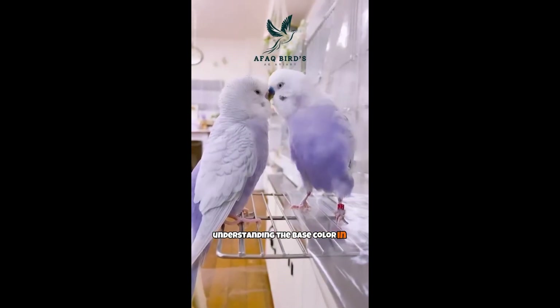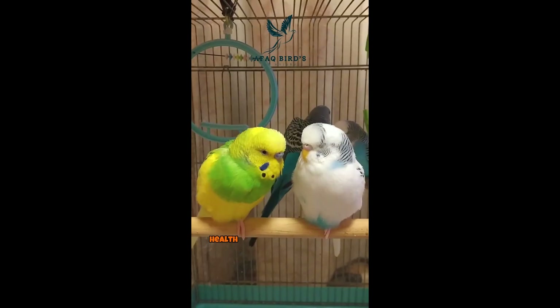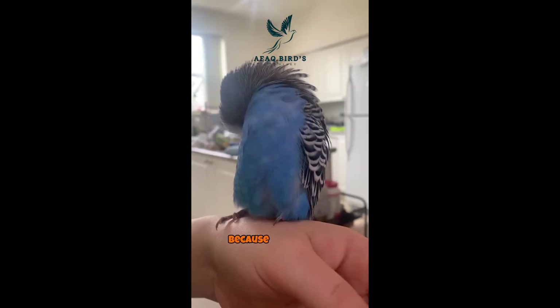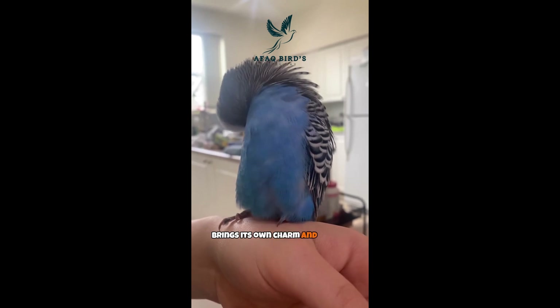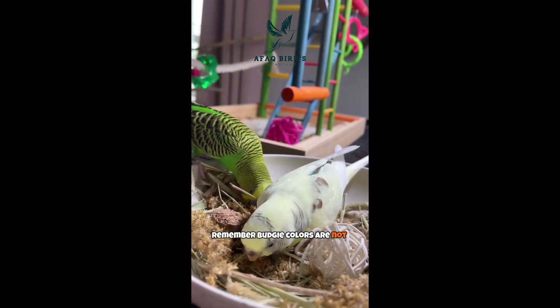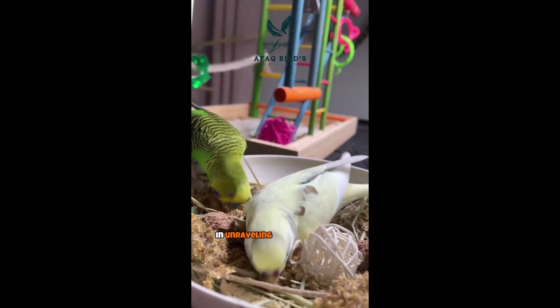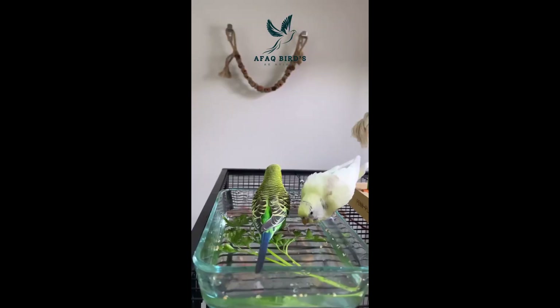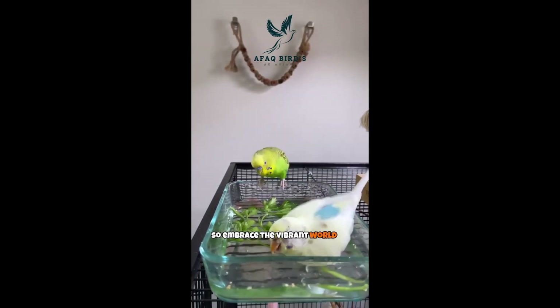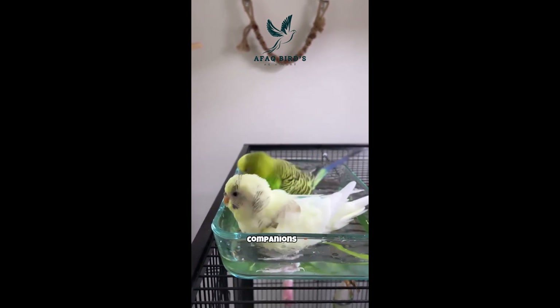Understanding the base color in budgies unlocks valuable insights into their genetic makeup, health, and captivating aesthetics. Each variation brings its own charm and unique characteristics. Remember, budgie colors are not only visually appealing but also hold significant importance in unraveling the mysteries of these delightful feathered creatures. So embrace the vibrant world of budgie colors and appreciate the beauty they bring to your avian companion's life.